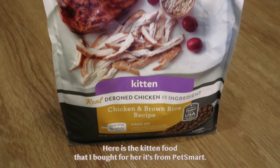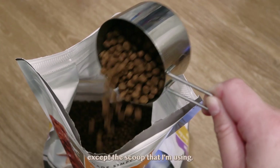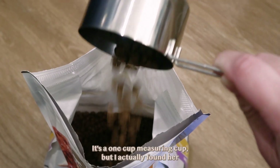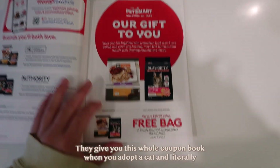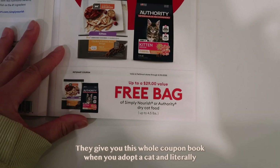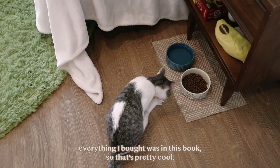Here is the kitten food that I bought for her — it's from PetSmart. Actually, everything in this video is from PetSmart except the scoop, which is a one-cup measuring cup. I found her food through the coupon that PetSmart gives you. They give you this whole coupon book when you adopt a cat, and literally everything I bought was in this book, so that's pretty cool.